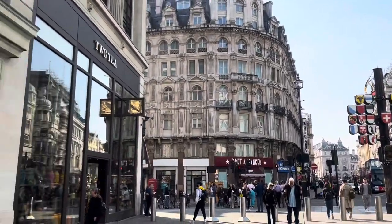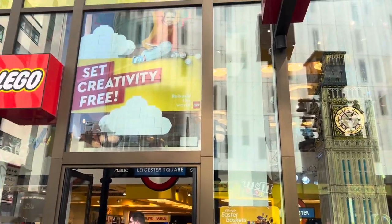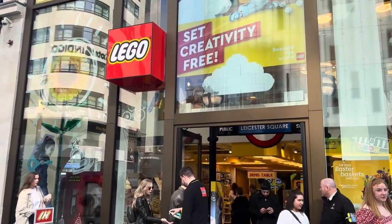Hello and welcome to my new video. Today we're going to check out the Lego store in Leicester Square, London. Here's the exterior of the store — it's pretty massive. Let's take a look inside and see what they have.